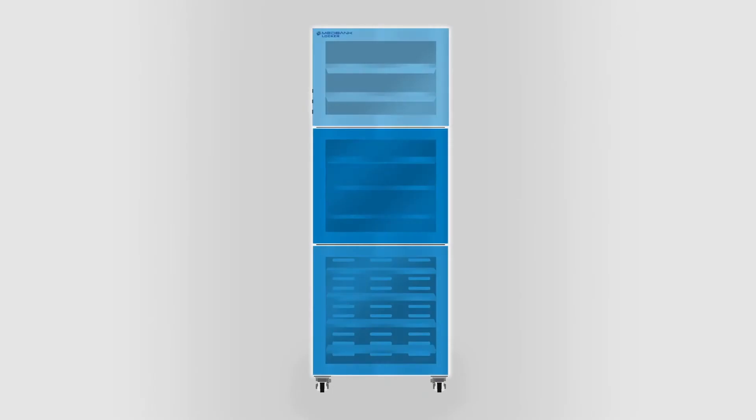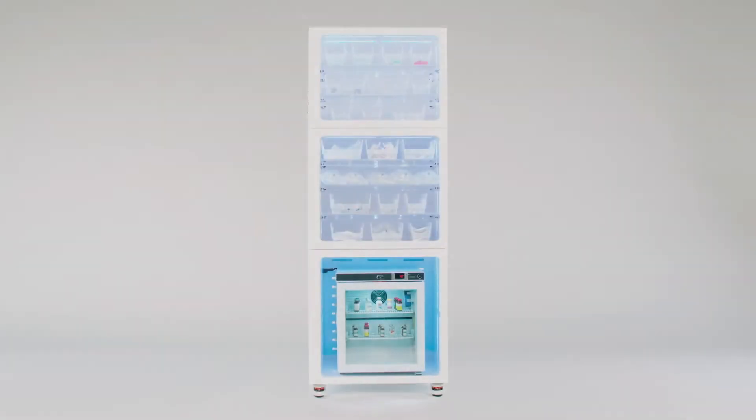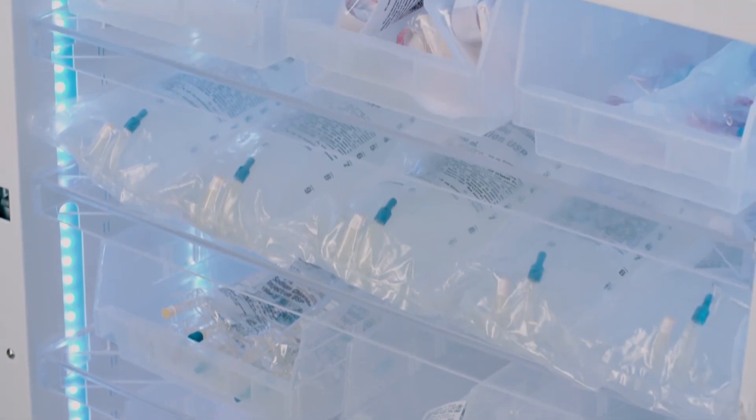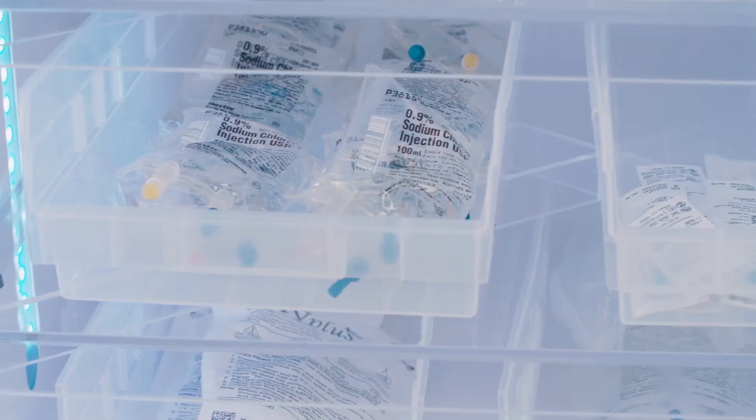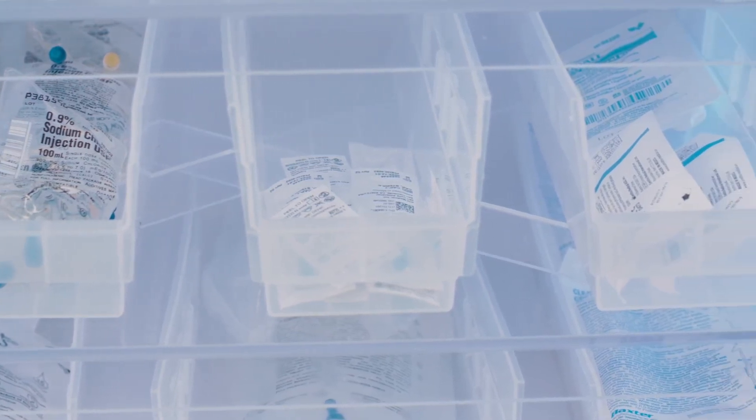Comprised of three door zones, each MedBank Locker can hold up to 360 individual items. LED lighting provides clear and bright illumination throughout each door zone, allowing full visibility of items through clear acrylic shelves, adjustable for optimal space customization. Optional plastic bins and dividers further maximize capacity utilization and organization.